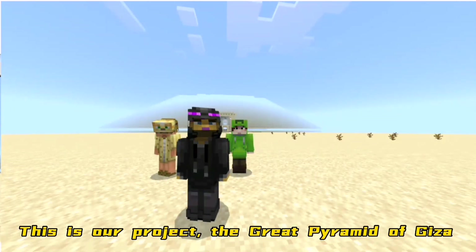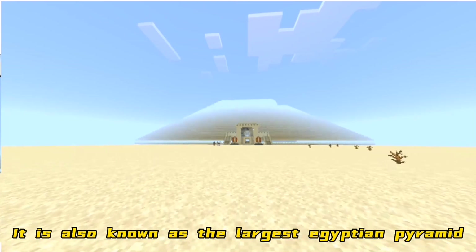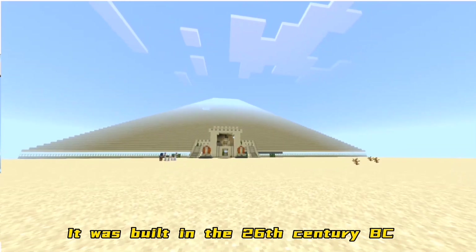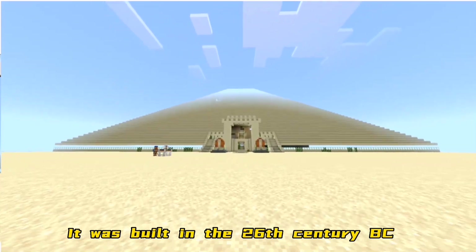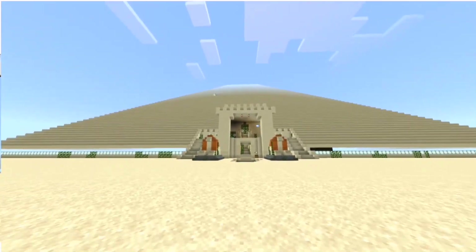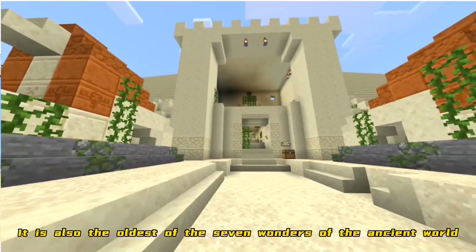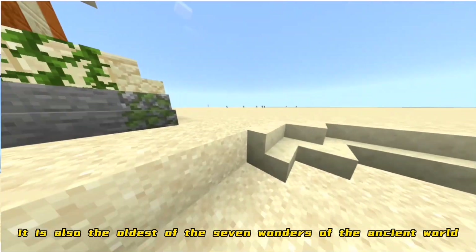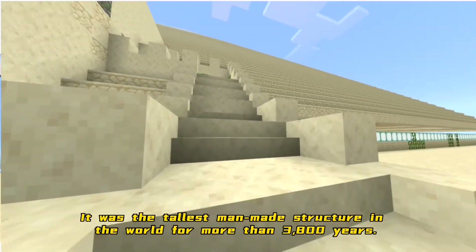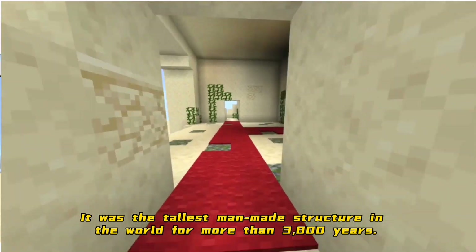This is our project, the Great Pyramid of Giza. It is also known as the largest Egyptian pyramid. It was built in the 26th century BC. It took 27 years to build. It is also the oldest of the seven wonders of the ancient world, and it was the tallest man-made structure in the world for more than 3,800 years.